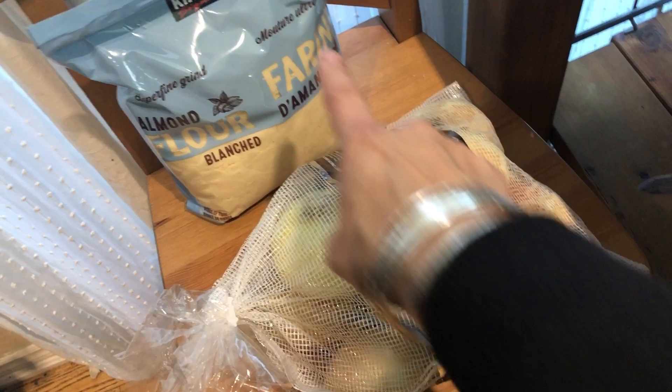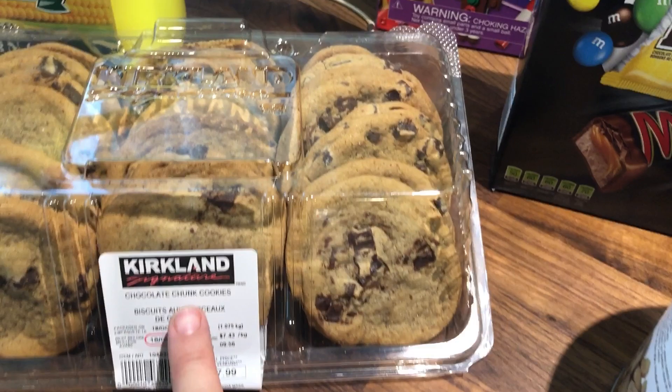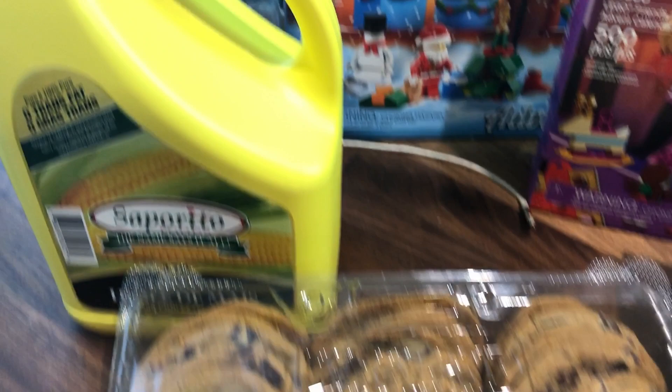I finally bought almond flour — in Canada we now have it at Costco too! I was running low and I use a lot for my bread. Then for Sebastian, chocolate chunk cookies — they are delicious. We're going to freeze most of them and he just puts them in the microwave for about 20 seconds and they're ready.